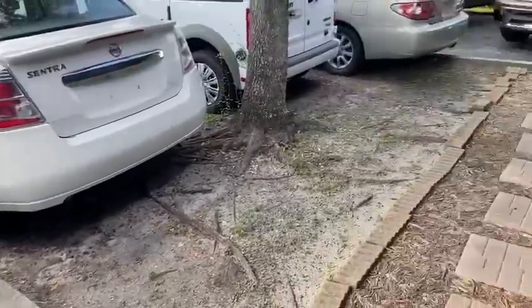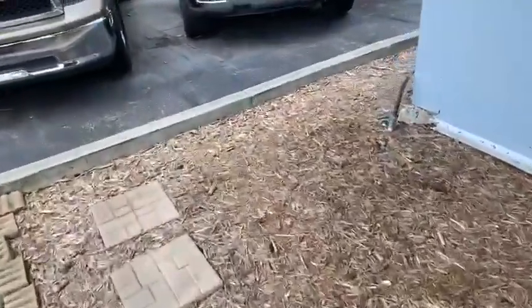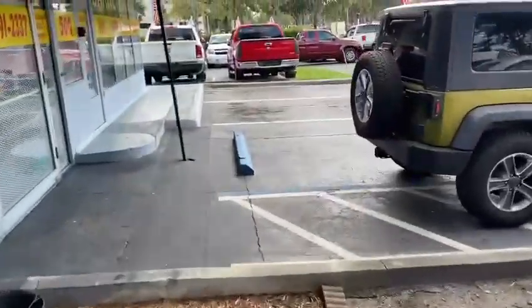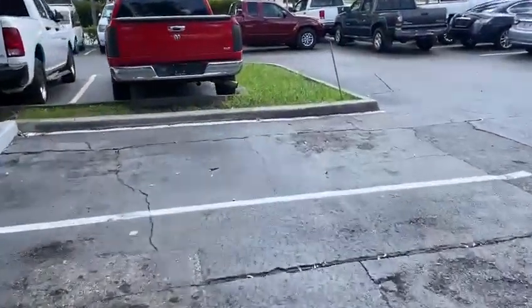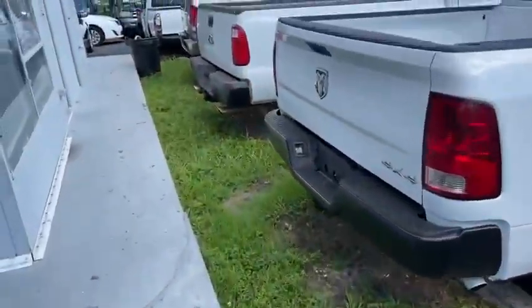Pretty much that whole area here. This side right here. Then all this grass right here, all the way down to here.